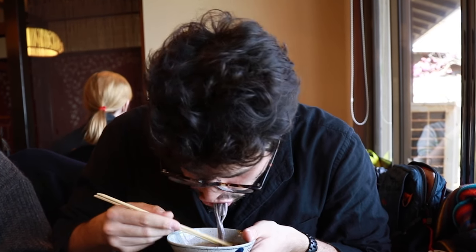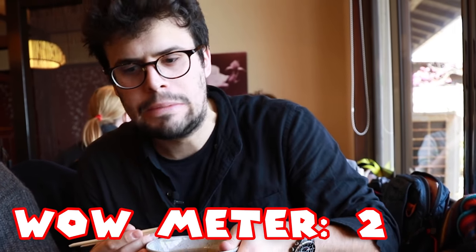Okay, here it goes. Wow, that taste is so different from your normal udon — it's much stronger. Very interesting.